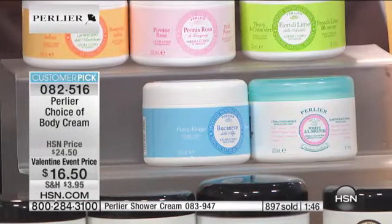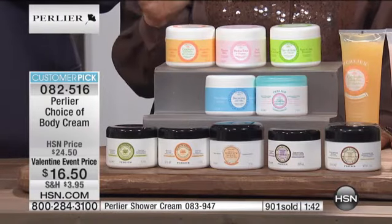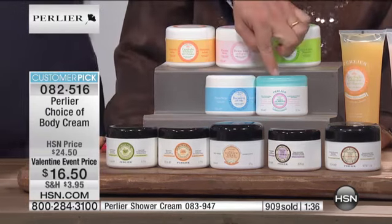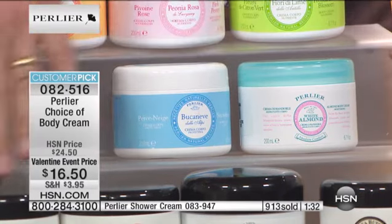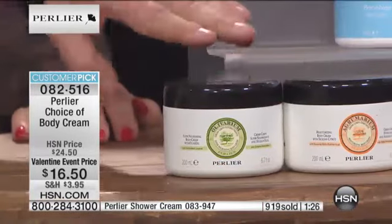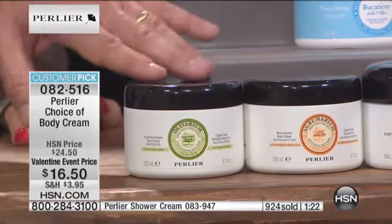For honeysuckle and jasmine, only about 300 left specifically — grab them, because together those two fragrances are the world's most hypnotic, romantic, beautiful fragrances. We also have your white almond, your snowdrop, and then across the board for anybody — olive oil, which you don't see that often during the year. If you're an olive oil fan, remember it smells just like an Italian spa. Very, very clean, beautiful fragrance.